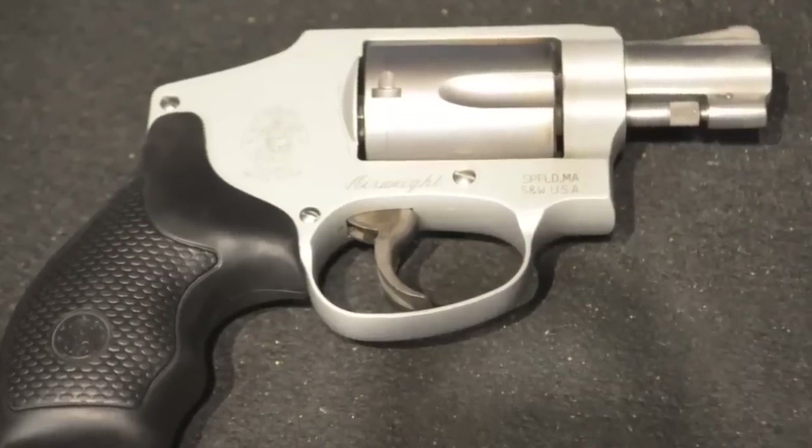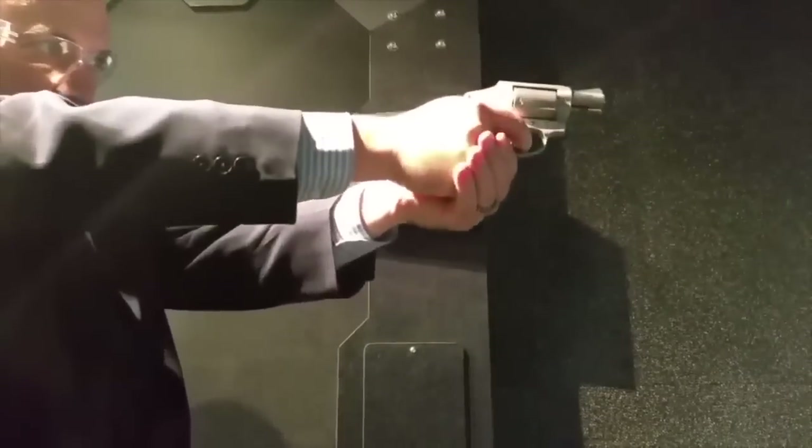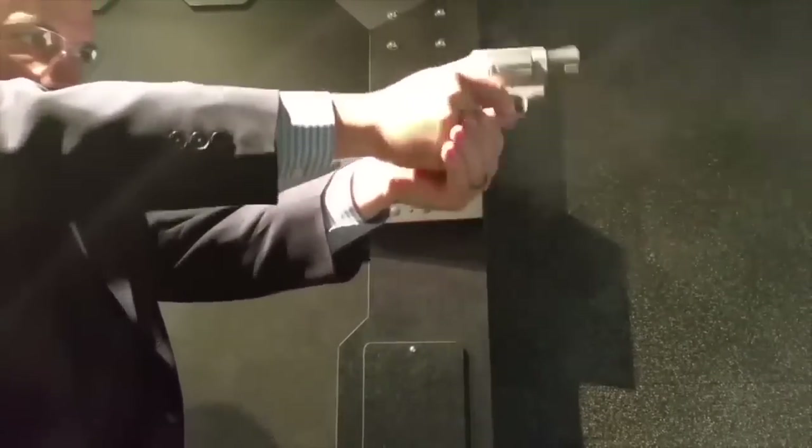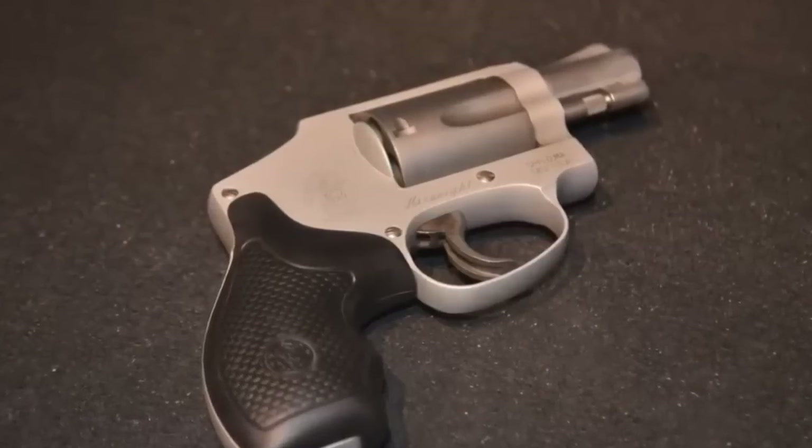Number three: the Smith & Wesson 642 Air Weight. Kind of the same idea as the Ruger LCR, but a little bit lighter. It's very lightweight to carry, but you will feel the recoil a little bit more than the LCR, especially if you're shooting those Plus Ps. But again, it's a small five-shot revolver in .38 Special, which I believe is ideal for seniors.